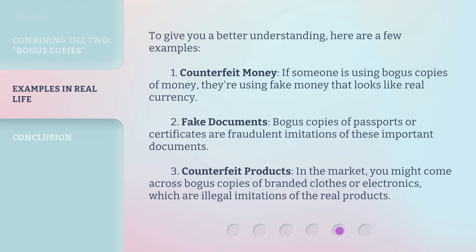To give you a better understanding, here are a few examples. 1. Counterfeit money: if someone is using bogus copies of money, they're using fake money that looks like real currency. 2. Fake documents: bogus copies of passports or certificates are fraudulent imitations of these important documents. 3. Counterfeit products: in the market, you might come across bogus copies of branded clothes or electronics, which are illegal imitations of the real products.